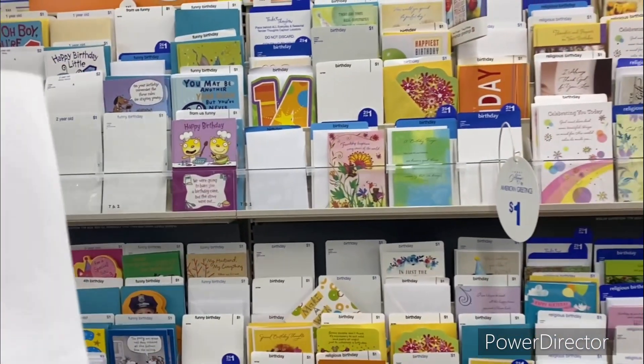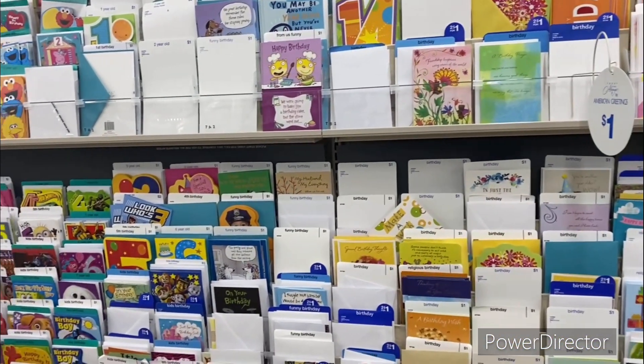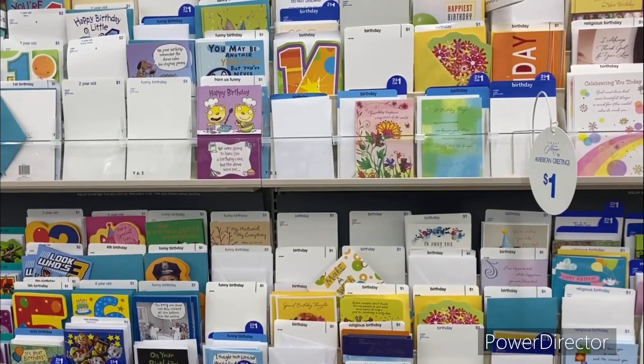The next deal is three American Greeting cards priced at 50 cents each, totaling a dollar and 50 cents. You could use that dollar off three greeting cards digital, making your final cost only 50 cents for all three.